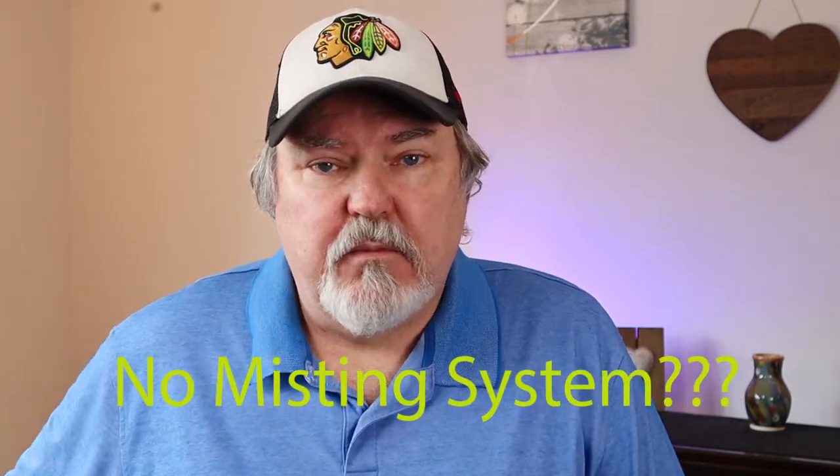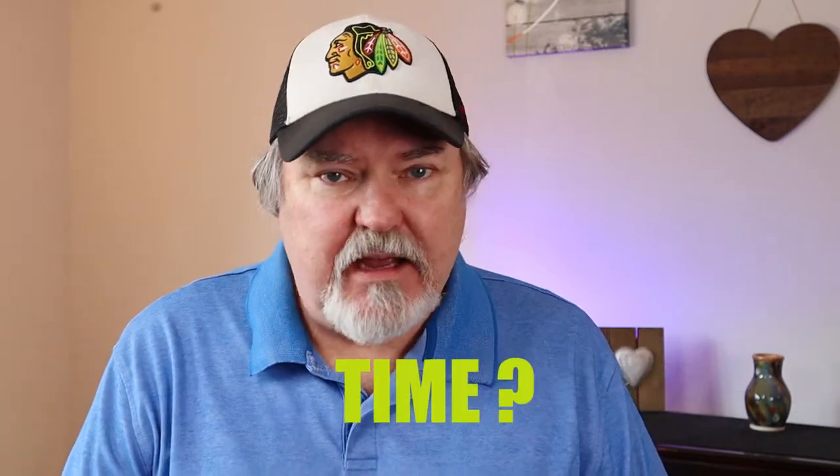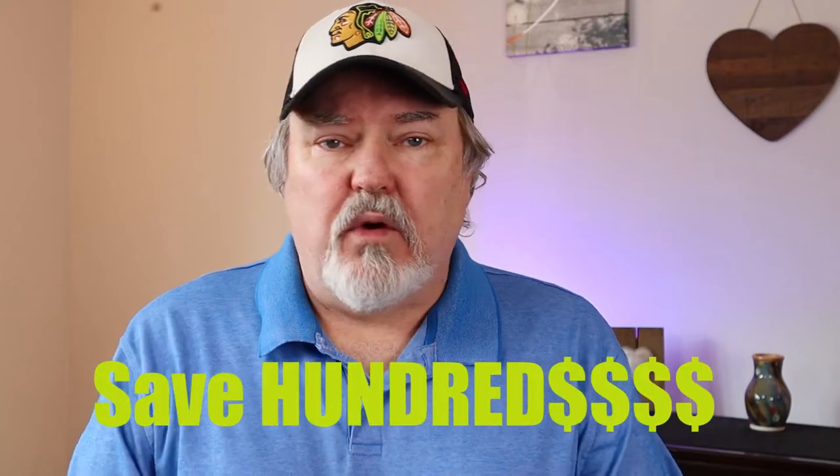Hello gecko and reptile fans, this is Wally Kerr with Supreme Gecko. You know the benefits of a misting system, so why haven't you installed one yet? Is it because of cost, because of time, or because it's just so complex? Today we're going to talk about misting systems. I'm going to share how to save hundreds of dollars, use only a few tools, and save tons of time putting this together.